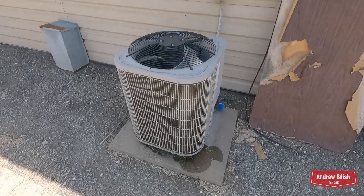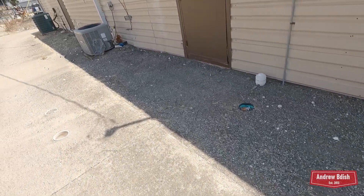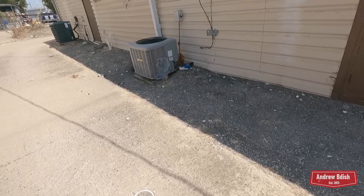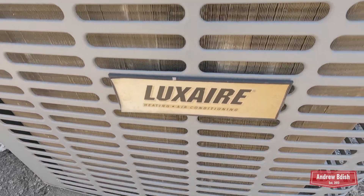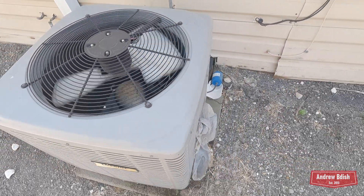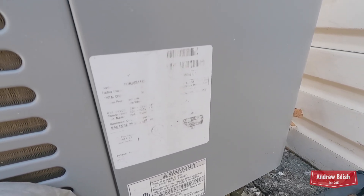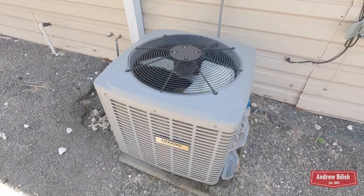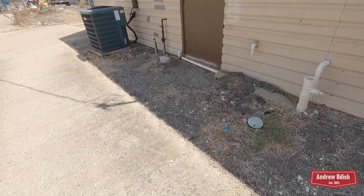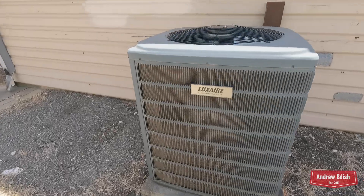A baby Bryant Legacy. Another Luxair — got a Bristol. I think it's a three-and-a-half ton from 2011, maybe. It's pretty faded. And then the last unit — there's another Luxair. I think it's a three-and-a-half ton from 2011, maybe.